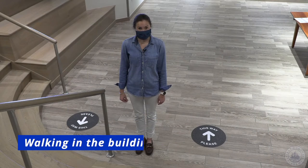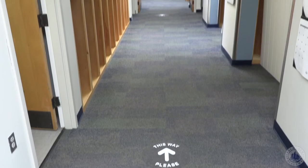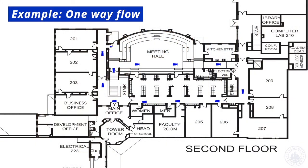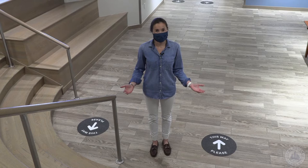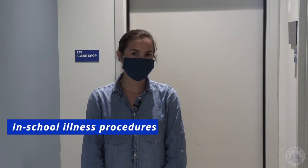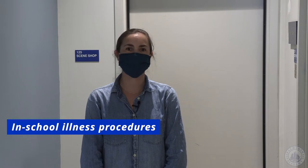Upon entering the building you will notice new directional arrows located on the floor, and we ask all community members to follow these while moving about through the building. For example, here on the second floor you will see this area is designated one way. However, here in the Simon Center with the wider hallways we have direction in both ways. For any questions about the directional flow please refer to your map that you'll be given on the first day of school. If a student does not feel well they should go to Mrs. Ritterford who will direct them to one of two designated health areas.